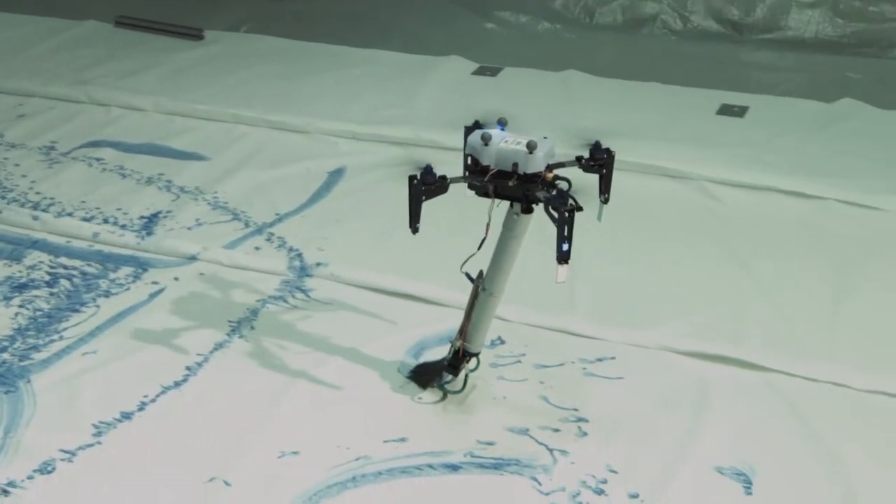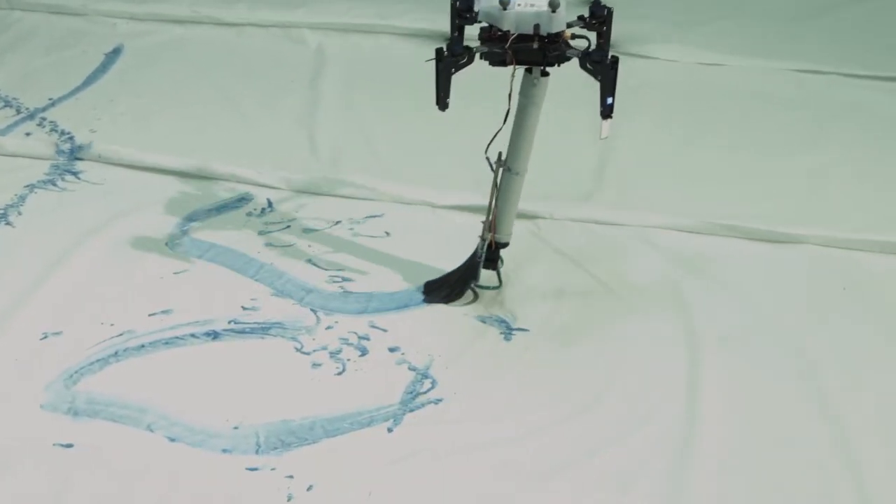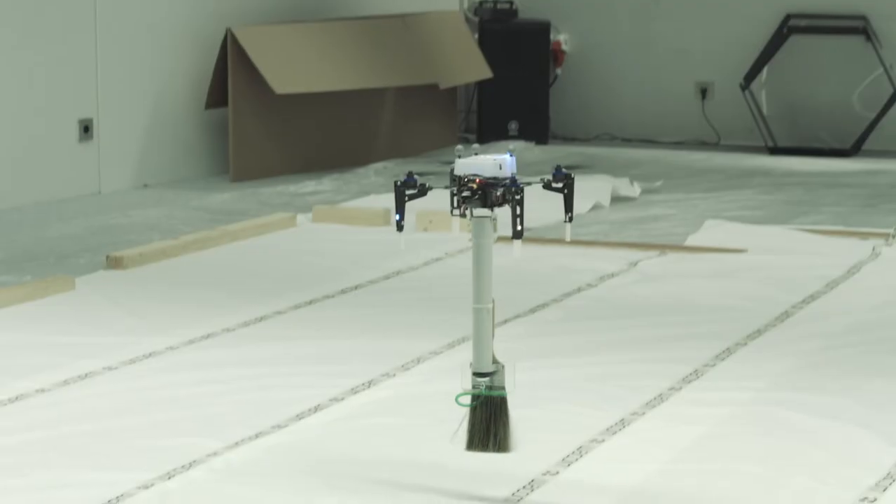The most challenging part was adapting the drone controls to the new way of flying — maintaining a very precise height so that the brush actually makes contact with the ground but without pushing down too hard. You have to find the sweet spot and really tune the behavior of the drone.